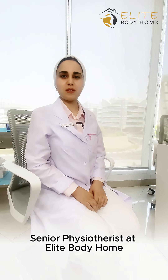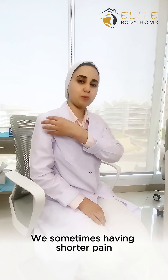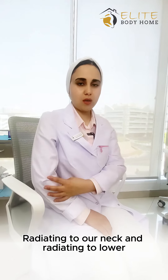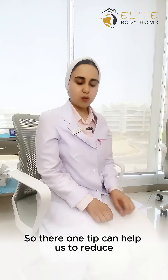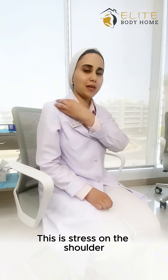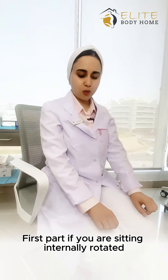Hello, this is Iman, senior physiotherapist at Elite Body Home. We sometimes have shoulder pain radiating to our neck and lower areas because we are sitting most of the time with internally rotating shoulders. There is one tip that can help us reduce this stress on the shoulder and help reduce that shoulder pain.